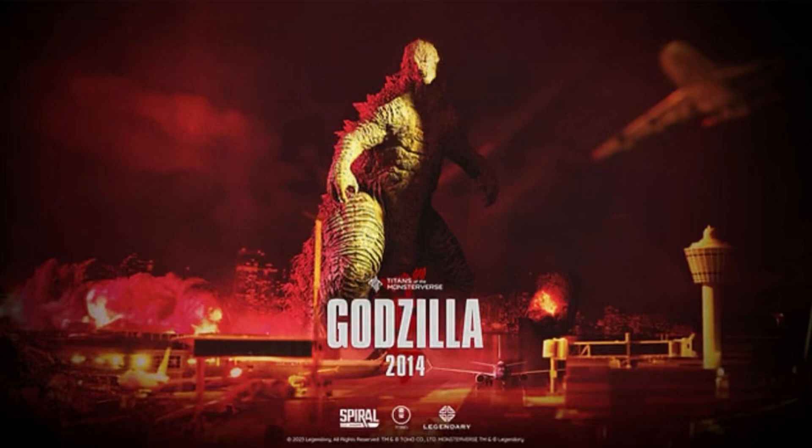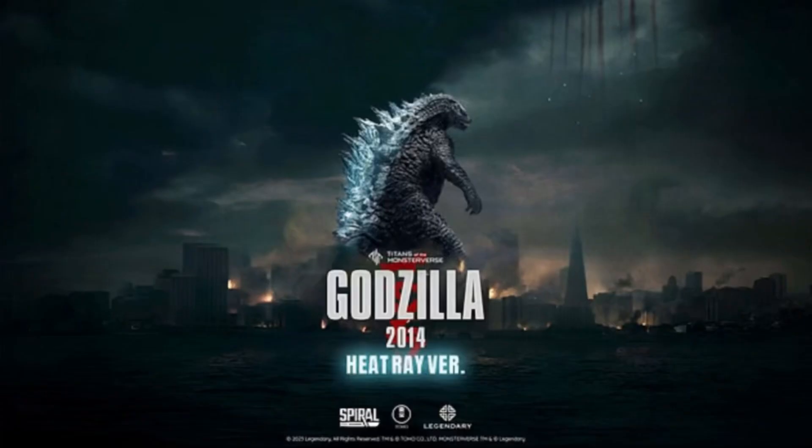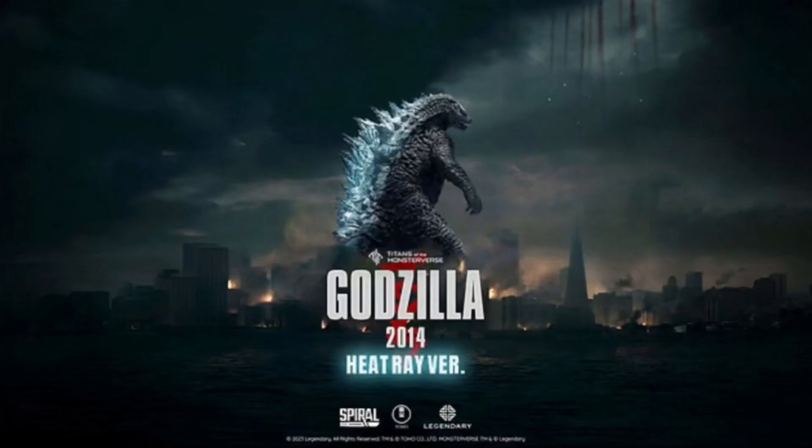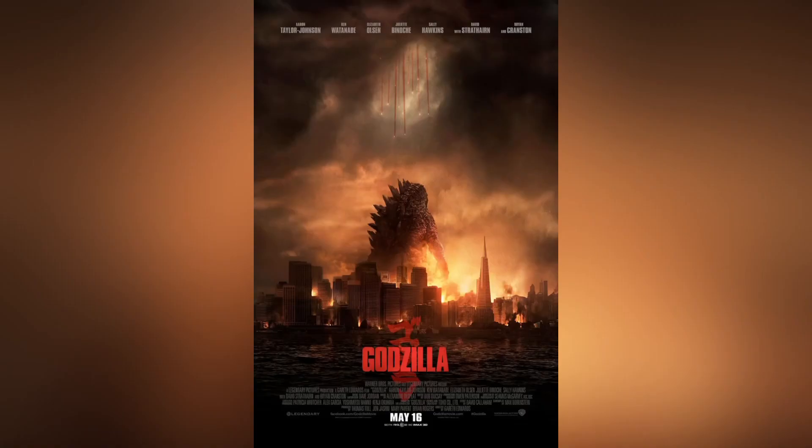Speaking of photography, the promotional images used for both the Heat Ray version and standard version are really cool. The standard version's promotional image replicates that airport scene from 2014, and then of course the Heat Ray version is almost a representation of one of the posters from 2014.